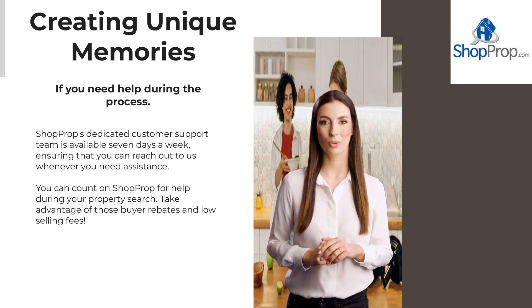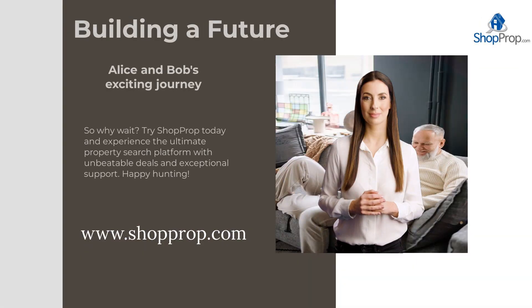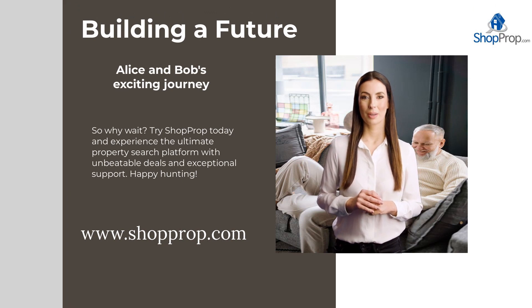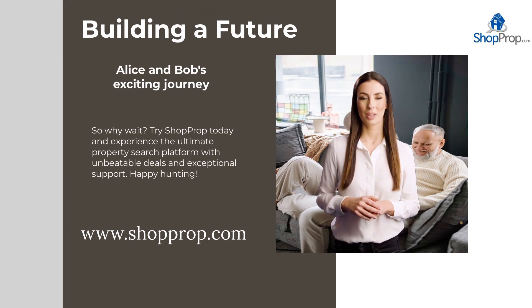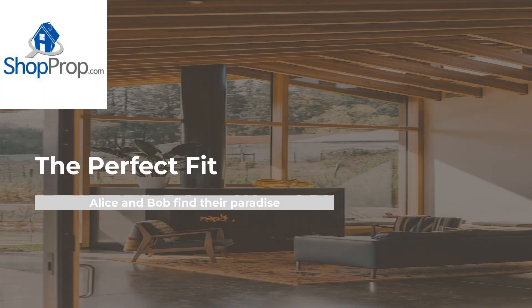Take advantage of those buyer rebates and low selling fees. So why wait? Try ShopProp today and experience the ultimate property search platform with unbeatable deals and exceptional support. Happy hunting! Visit ShopProp.com and get started on your property search journey today.